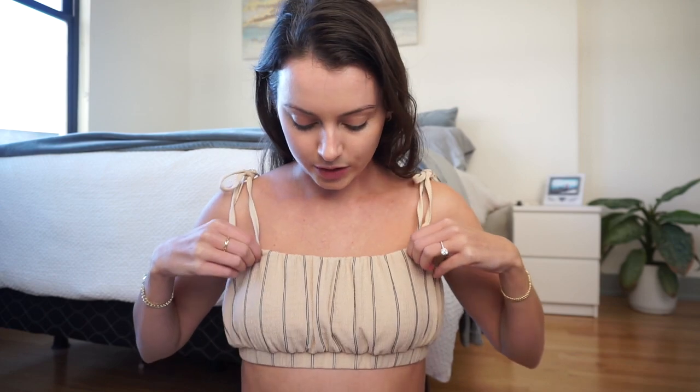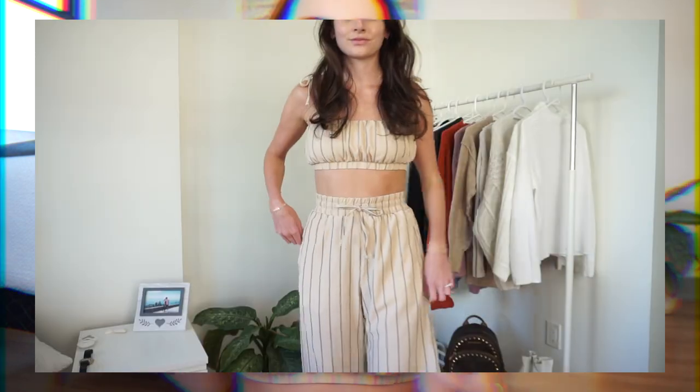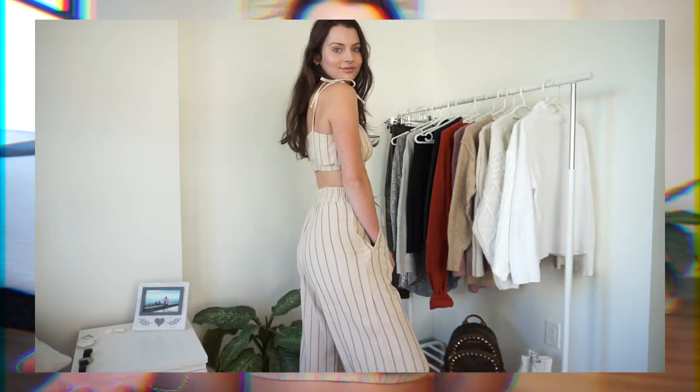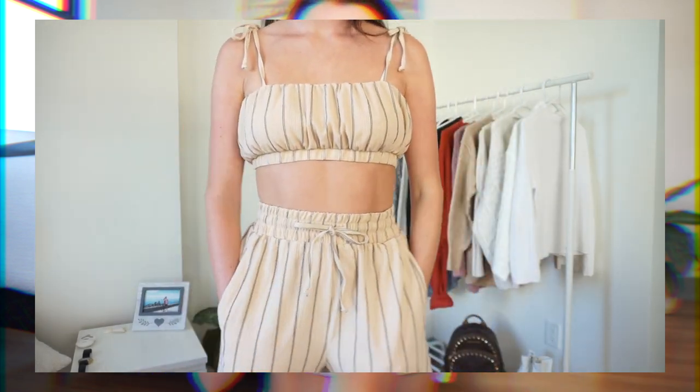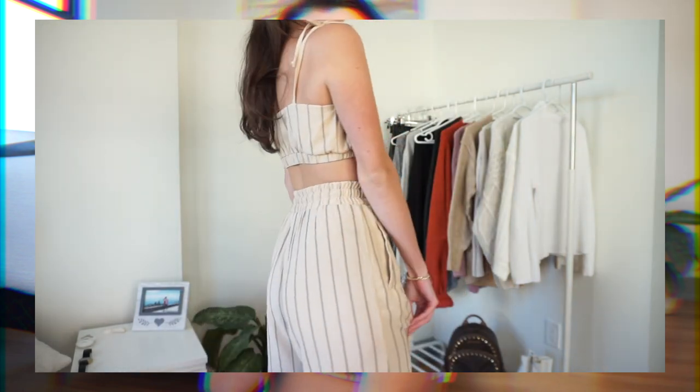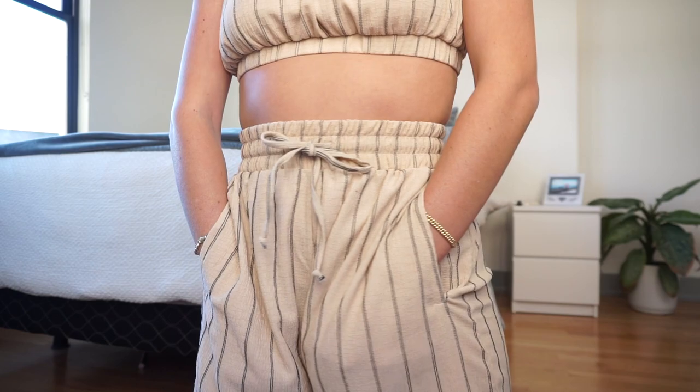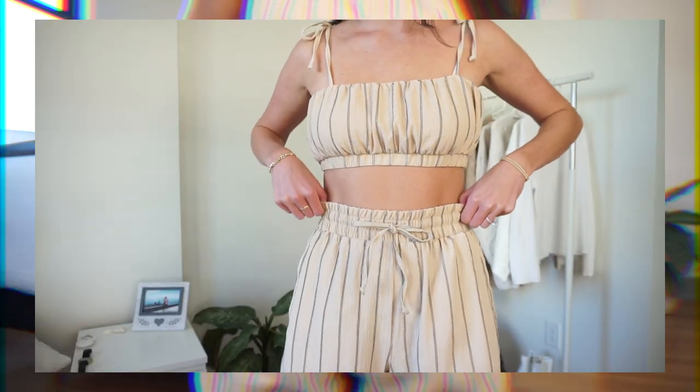The last thing they sent me is what I'm wearing now, and I just had to get it. The color is totally up my alley — it's a neutral, nude little set. The top is a bit cropped and super cute. I'm not wearing a bra with it, but you could wear a little strapless bra. It's got this little tie detailing which I love, and it's a nude color with black stripes. I think it is so cute.